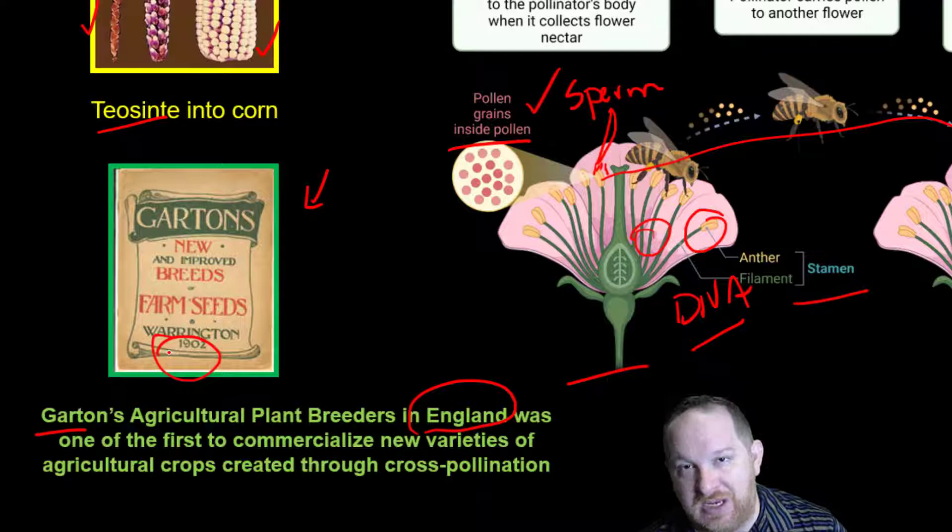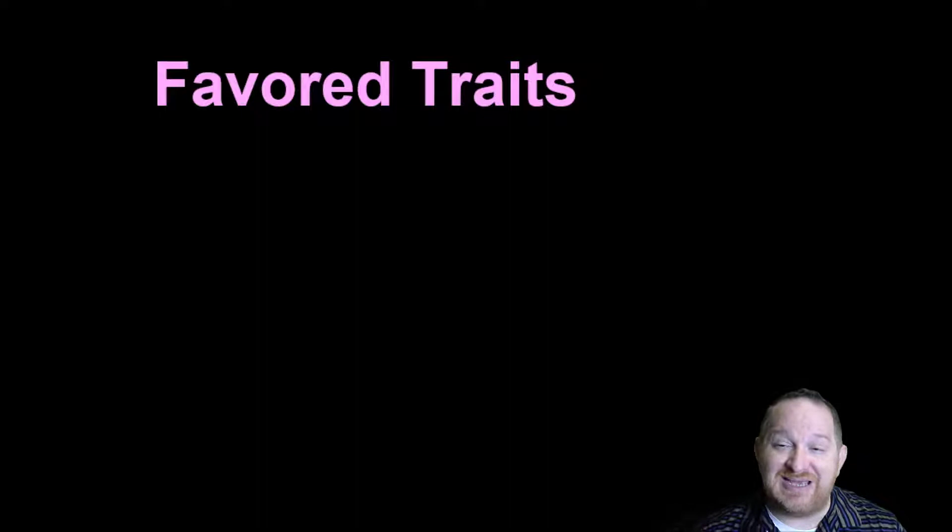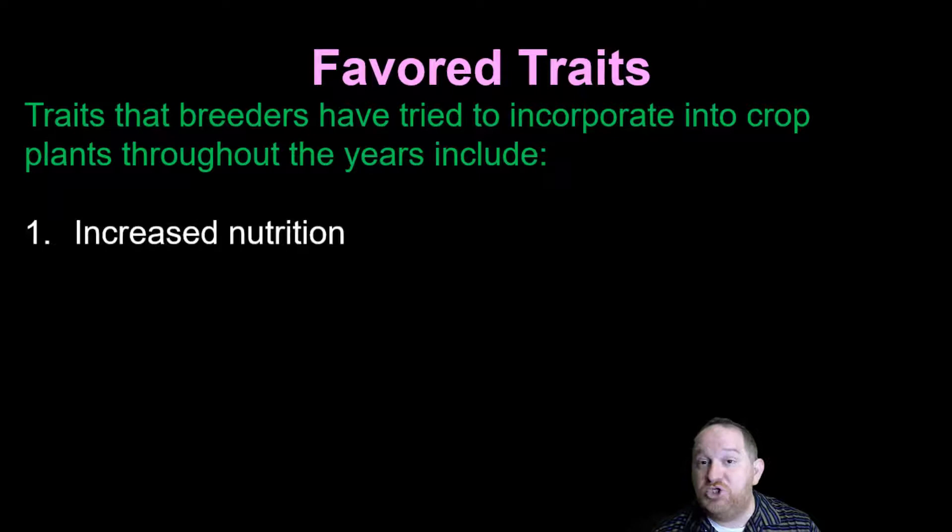If you were trying to select traits we wanted in our crops, what would you include? One thing super important is nutrition — why do we eat? We eat for nutrition. So if we could find plants to cross that were more nutritious, that'd be a good favored trait.